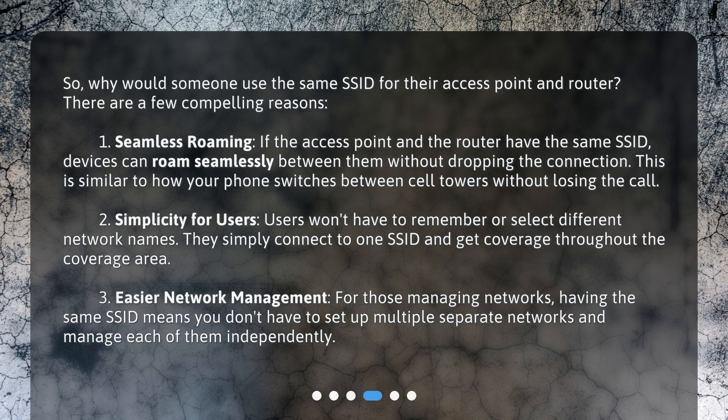Third, easier network management: for those managing networks, having the same SSID means you don't have to set up multiple separate networks and manage each of them independently.